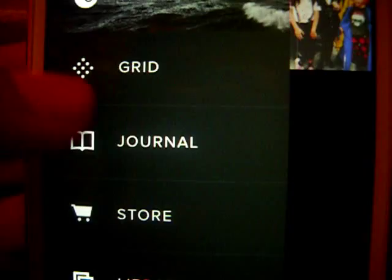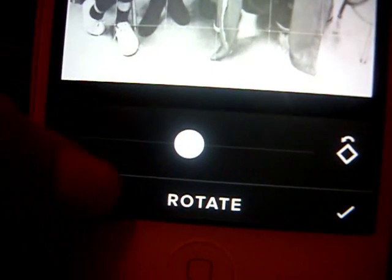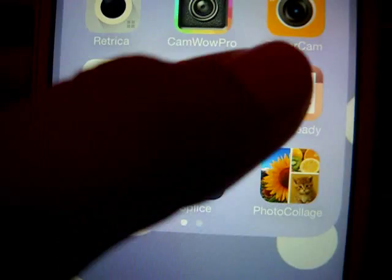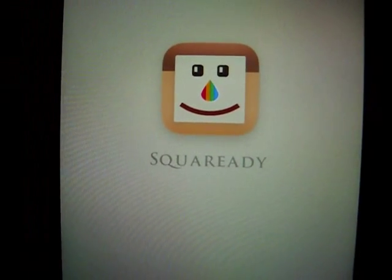VSCO Cam I like a lot for filters — it has some really nice ones but also some not-so-great ones. You import the picture you want, add a filter, and you can adjust it using the tool to change exposure, temperature, rotation, and contrast. That's why I like VSCO Cam a lot. Fonto is for adding text to your pictures, and Square Ready gives you those little borders on your pictures.